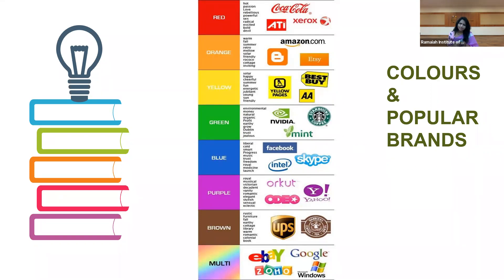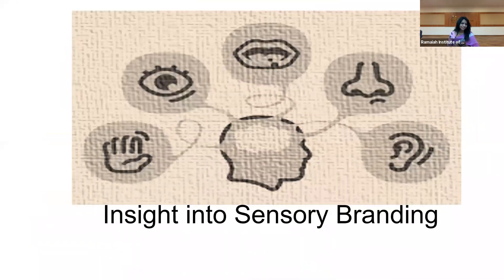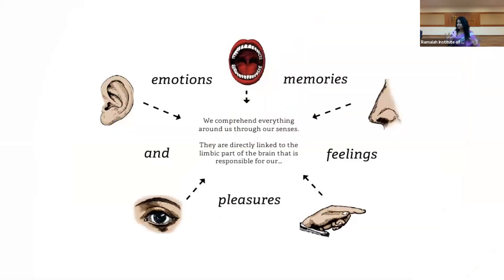Why do such things take place when we go shopping? Is it conscious — or something you call subconscious? This is what today's session will take you through. Welcome all. I'm going to take you through a session on sensory branding.